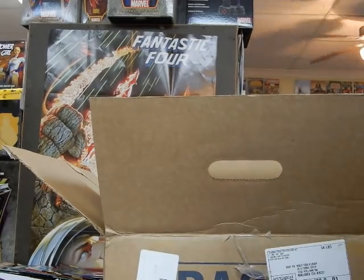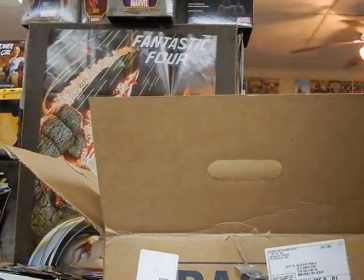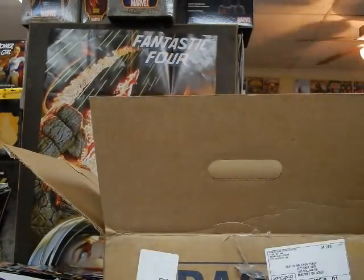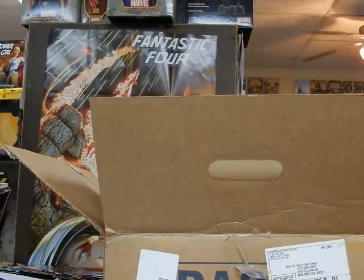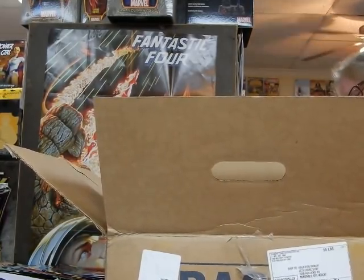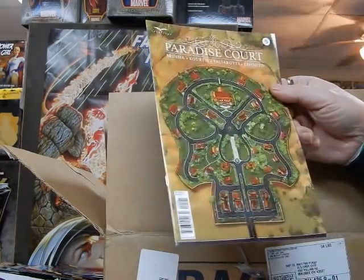We have the 1-in-10 variant for Tarot Witch of the Black Rose, issue 113 — almost reminds me of a Jim Steranko cover. We've got the cover B to Wonder Woman — very nice looking cover, going to help sell this book even more. It's a hard one to pick between cover A and cover B because both are so nice. Cover B to Paradise Court — a very unique looking cover.